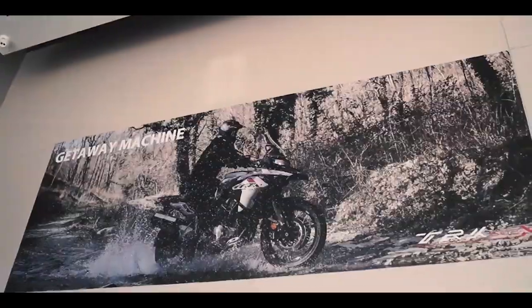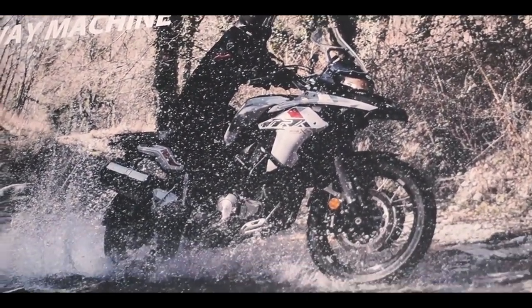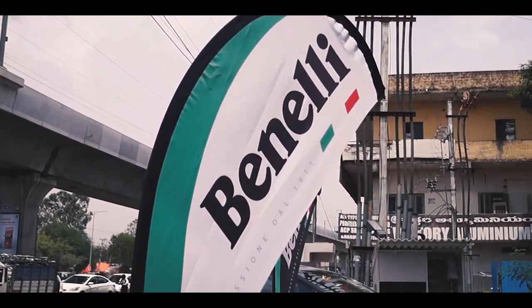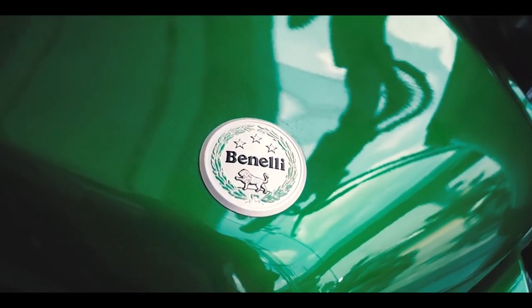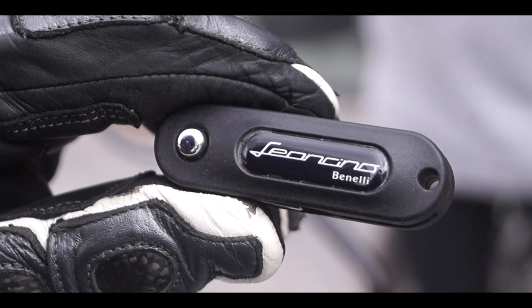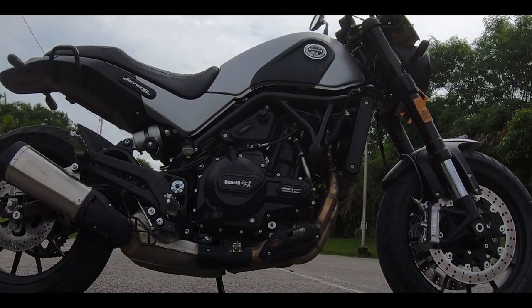The Imperial 400 will be the seventh product to be introduced by Beneli since it restarted operations in the country in partnership with the Mahavir Group. The company also has two more products in the pipeline which will be introduced towards the end of 2019. These two new products will be similar derivatives of the TRK and Leoncino models with a displacement of 250cc.